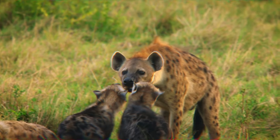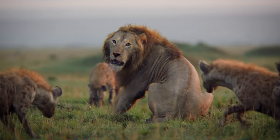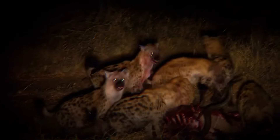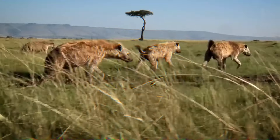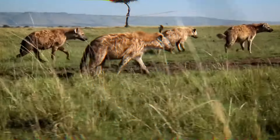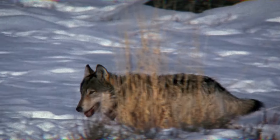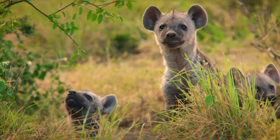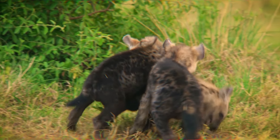In contrast, spotted hyenas possess a matriarchal social structure. Female hyenas are larger and more dominant than males, resulting in a hierarchical system dominated by females. They form clans that defend territories and hunt and raise young cooperatively. Hyenas' complex vocalizations allow them to effectively communicate within their clan. Female spotted hyenas have a pseudopenis, which makes their birthing and mating processes unique. In terms of intelligence, spotted hyenas exhibit problem-solving skills and a solid grasp of the social dynamics within their clans. Gray wolves' cooperative nature and communication skills may enhance their ability to strategize and coordinate in combat situations, while the matriarchal structure of spotted hyena clans may provide organizational and unified effort advantages.